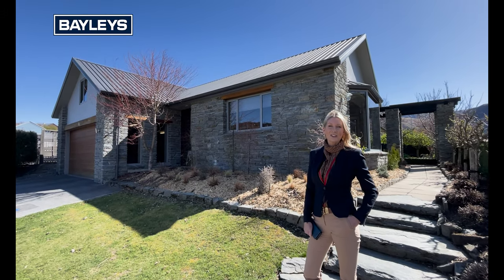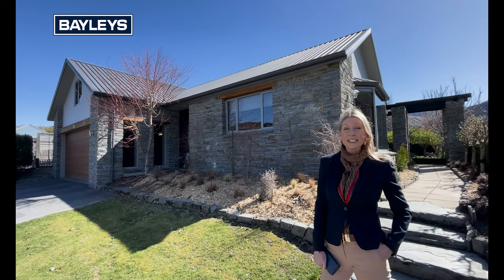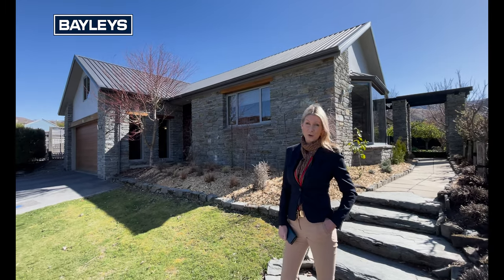Hi everyone, it's Holly and Todd here from Bailey's Arrytown, and today we are at 116 Kotor Avenue. Really looking forward to showing you through this beautiful family home.